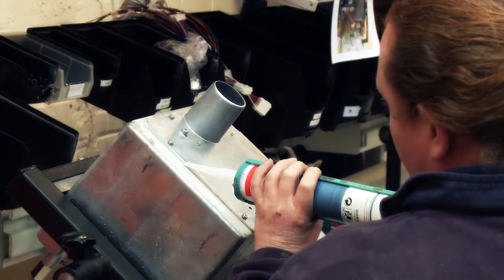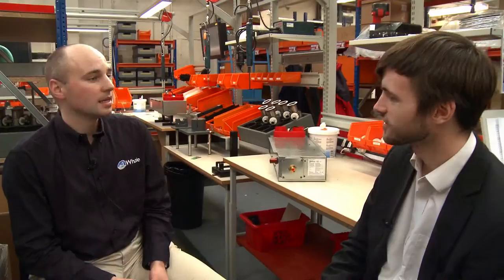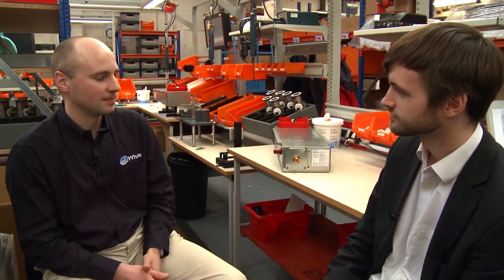And also the lightweight construction that we have. And it's made in your plant in Northern Ireland, is that right? Yes, everything's made here in this manufacturing cell in Bangor, Northern Ireland.